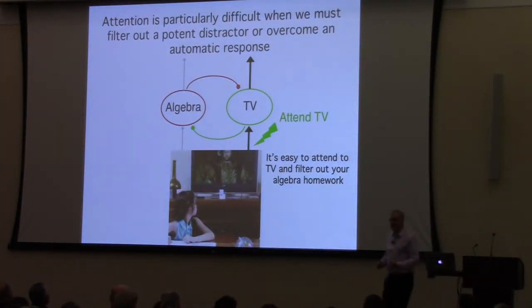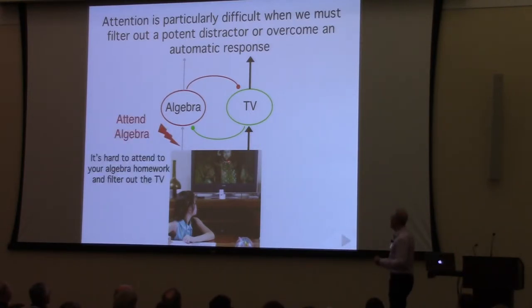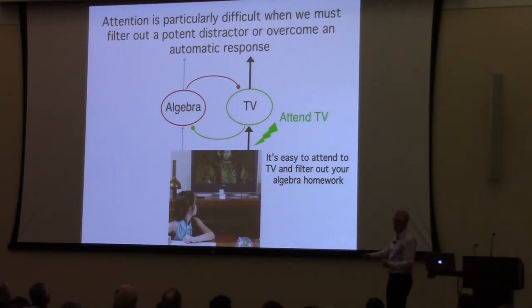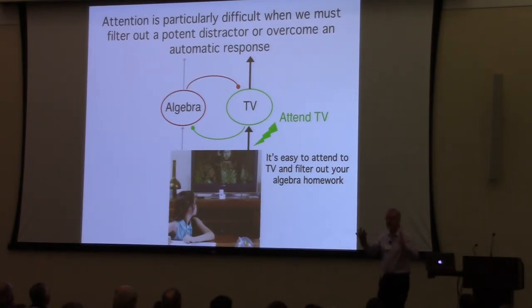Some things are better competitors than others. If you're a middle school or high school student trying to focus on algebra while a TV is on, the TV is a much more powerful attractor of attention than algebra is. It's hard to filter out the TV when studying, but it's easy to watch TV and filter out the algebra. Strong things automatically capture attention and are very hard to filter out. People with deficits of attention have particular problems filtering out things that are loud, intrinsically interesting, or intrinsically rewarding.